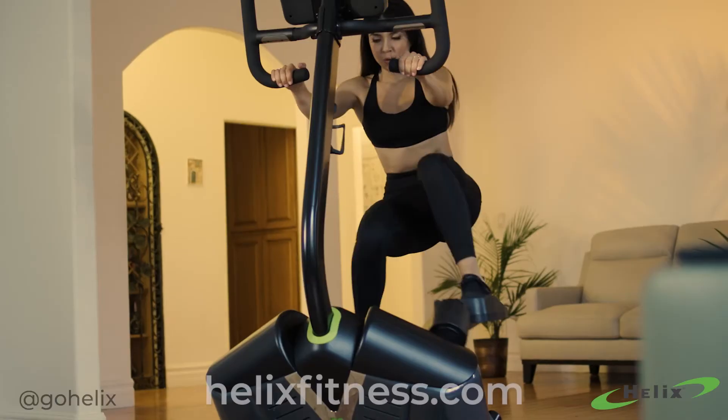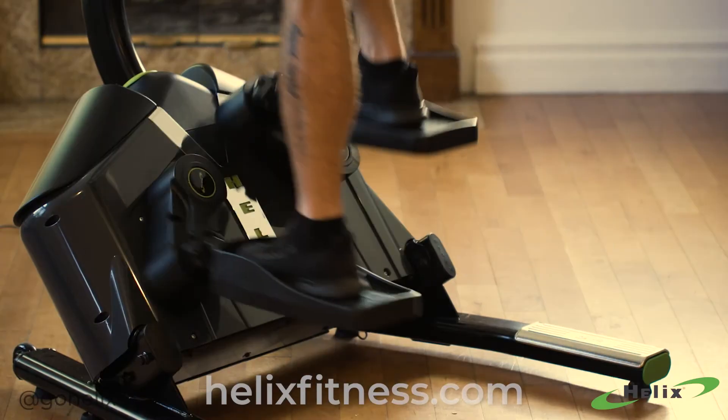Curious? HelixFitness.com. Helix — the most effective cardio ever built.